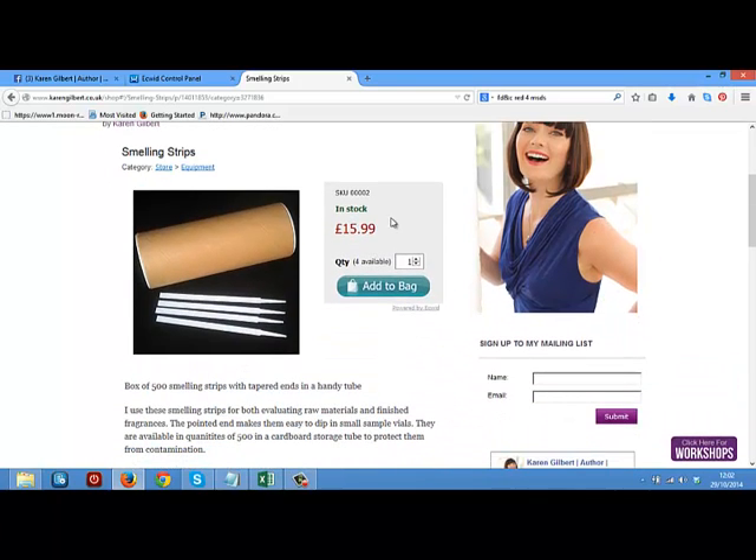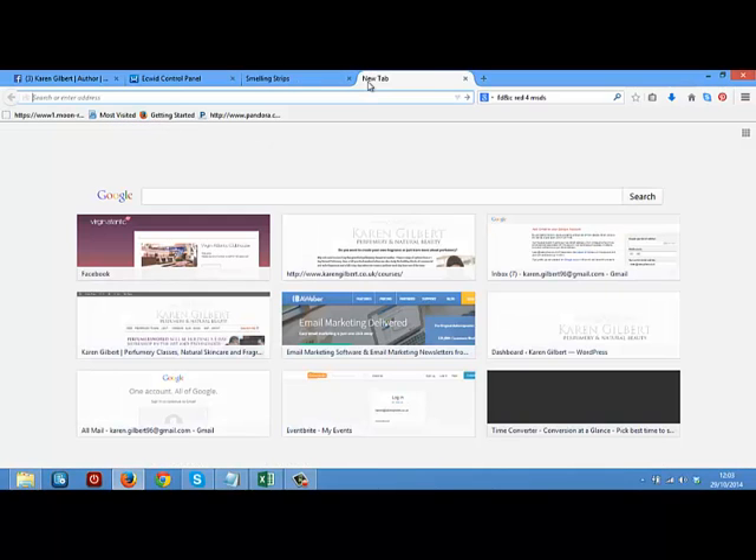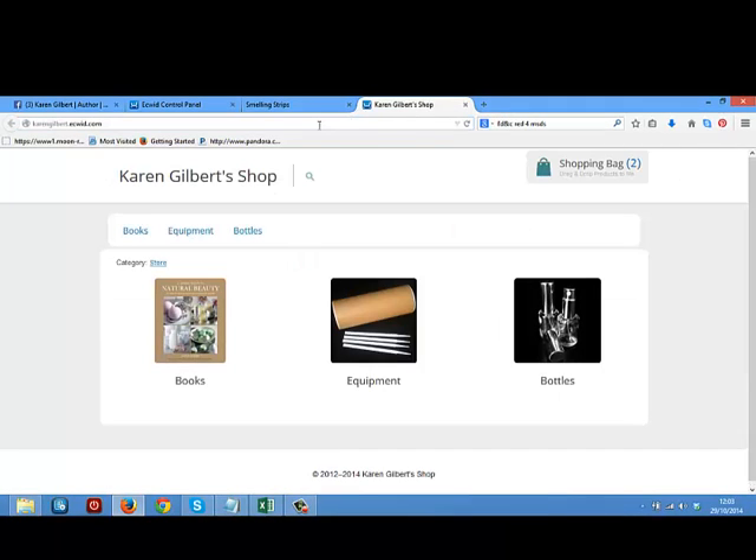There's my product — it's in stock, I can add it to a bag and then I can either add more or continue shopping. This is powered by a company called Ecwid. You don't actually need to sit this on your own website. They give you a URL that is standalone, and I'm just going to show you what mine is here. You can see on this tab at the top it says karengilbert.ecwid.com. This isn't my website — this is something that Ecwid gives you as standard. So we're going to go across to the Ecwid website itself and show you how to set that up for yourself.